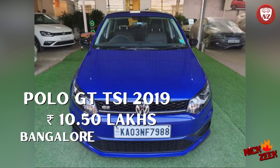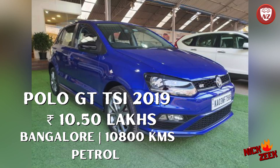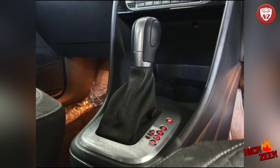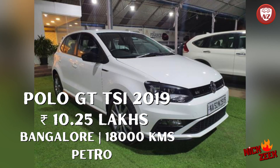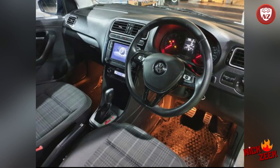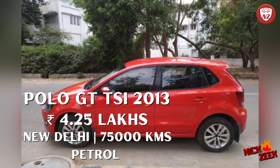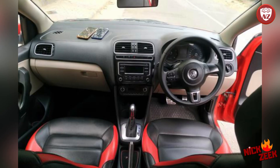The next car is Volkswagen Polo GT TSI, white color, 2019 model, single owner, 18,000 km, Bangalore — 10,25,000 rupees. Then there is Volkswagen Polo GT TSI, red color, from New Delhi, 75,000 km, single owner, 2013 model — 4,35,000 rupees.